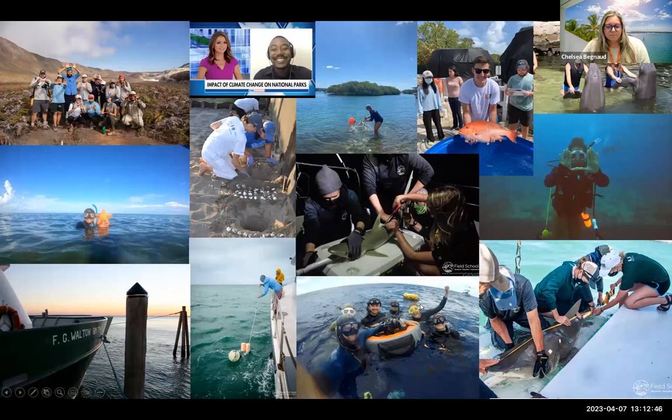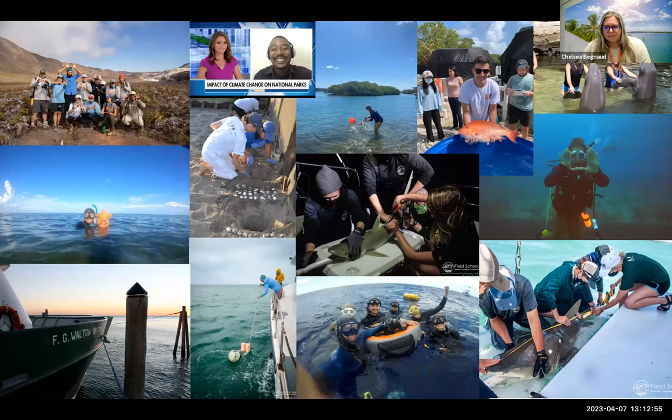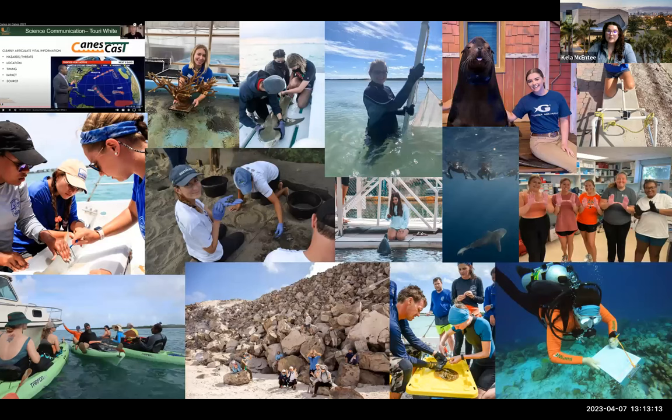The MPS degree is an accelerated professional science program that equips students with the knowledge, training, and real-world experience to prepare for careers in today's professional science job market. Students can complete their degree in as little as 12 months and go on to work in sectors like industry, government, and nonprofit organizations. We offer 14 unique tracks, from specialized ones like underwater archaeology and broadcast meteorology to broad ones like marine conservation and climate and society. Students take two semesters of coursework and then transition to an internship at a host organization of their choosing.